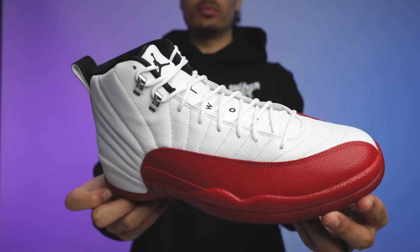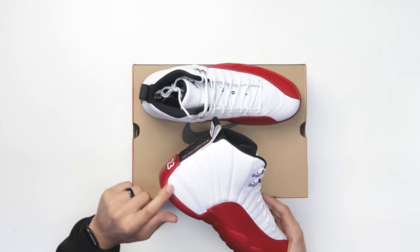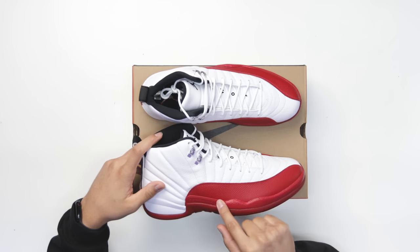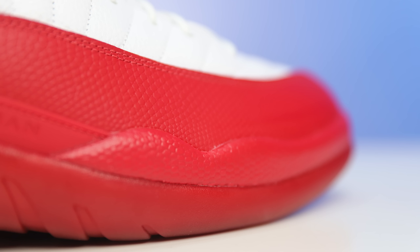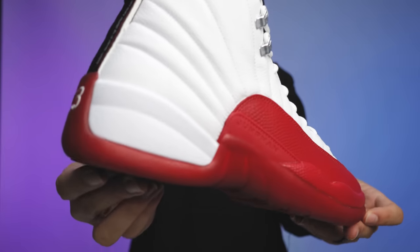Going up to the midsole, you have all red throughout the front and around the toe. On the back end of the heel there's a white foam area on the inside and outside of the foot. Just above that in the center of the foot you have a plastic piece with Jumpman branding, and then a mud guard on the side of the foot with textured red leather.